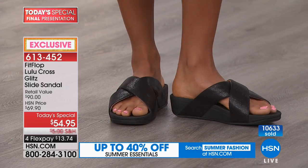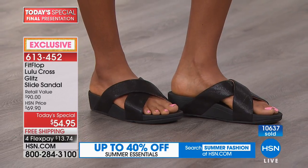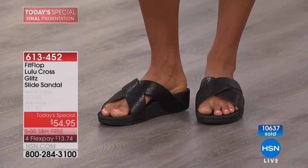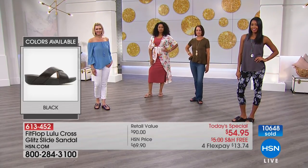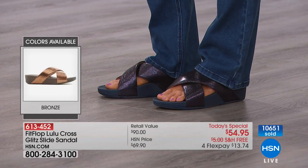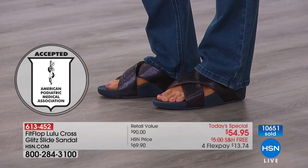All of them are done with a metallic crinkled material, exclusive to HSN, and all on our micro wobble board — patented technology. American Podiatric Medical Association, all that good stuff. Do you know how hard it is to get the American Podiatric Medical Association to approve anything? That's a really prestigious group. Their quote: footwear found to promote good foot health.